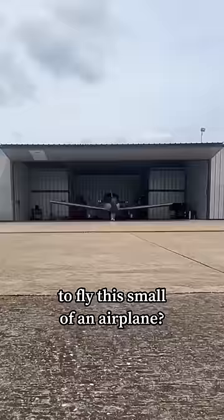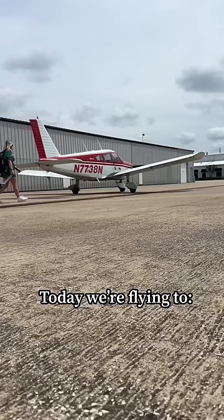Have you ever wondered how much it actually costs to fly this small of an airplane? Today we're flying to Addison, Texas. Let's find out.